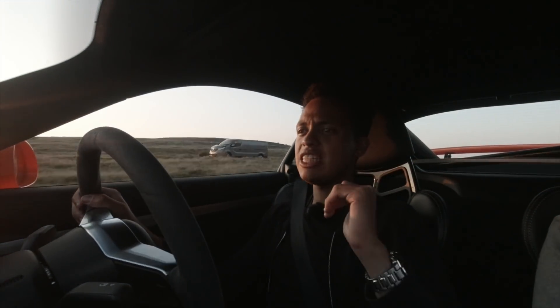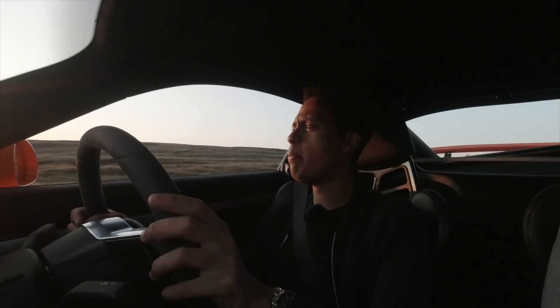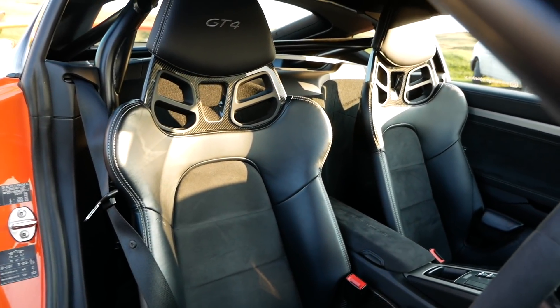This car is very special because it's a one-of-one in PTS Golf Orange. I quite like the colour; I'd have the wheels in silver but hey, each to their own. One thing I do like is it's got the club sport pack, which means you get these lovely 918 carbon bucket seats. Climbing in and out of them is a bit of a pain, but once you're in it's beautiful - the seating position really hugs you in all the right places.